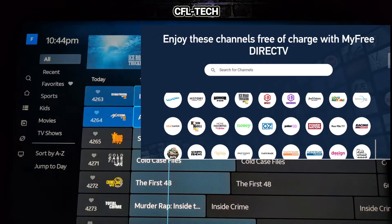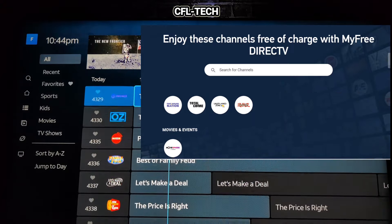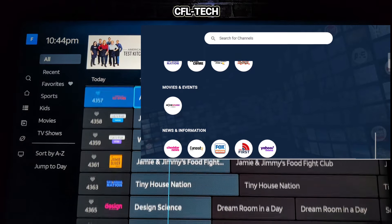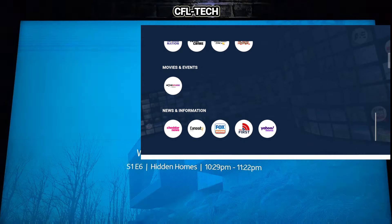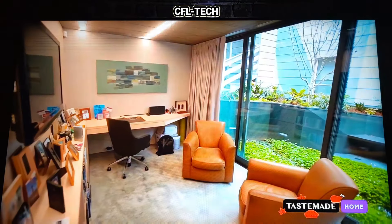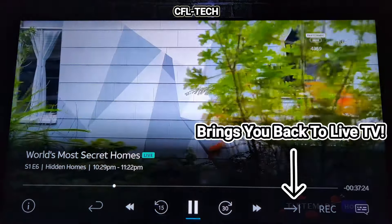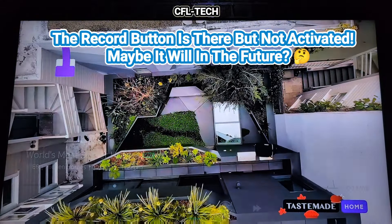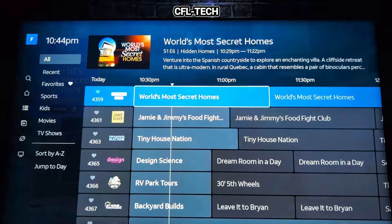Scrolling through the guide — it rolls really smoothly, very nice. When you go into a show, you can pause, rewind, and fast forward. Let's pull up a channel real quick. You can rewind, though we haven't had the channel on long enough. We'll get out of this so we don't run into a copyright problem. The pause works really nicely.